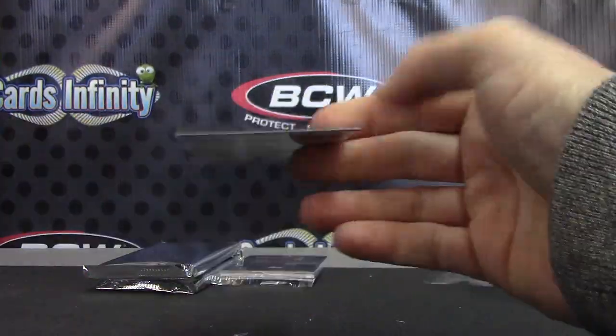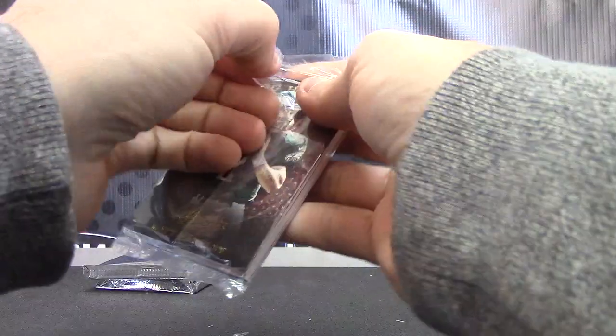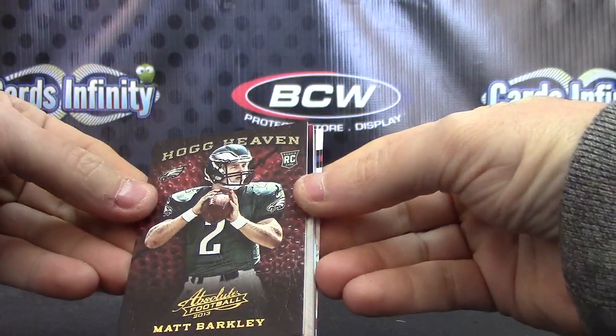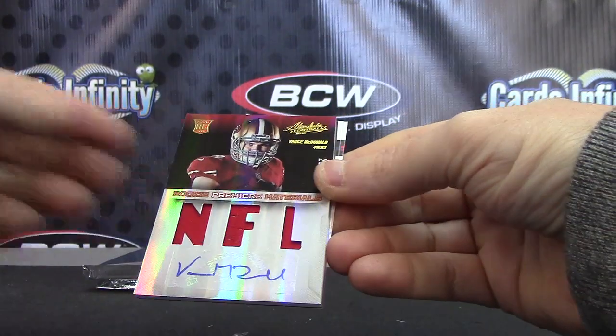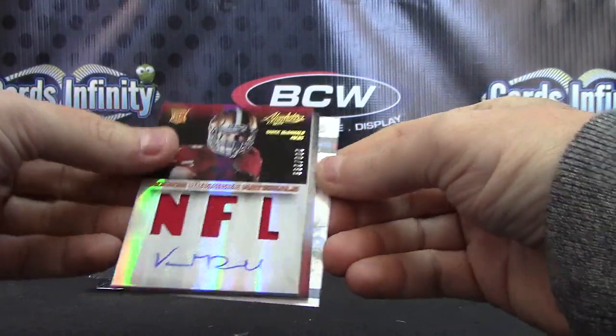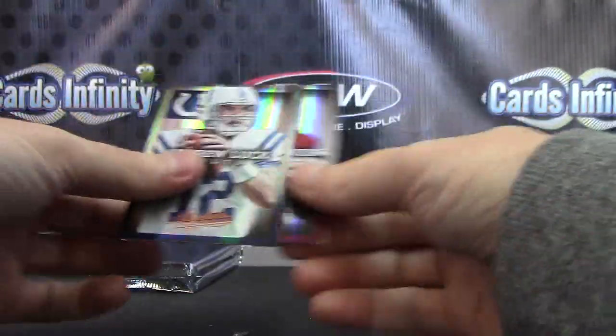Darius Slade $4.99 and base. The last pack is Matt Barkley leather, but no Matt Barkley — $2.99. Vance McDonald triple jersey autograph number 299, Barquevious Mingo, and base.